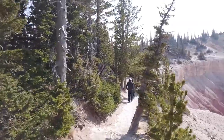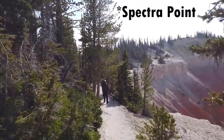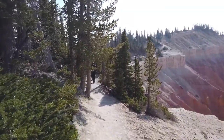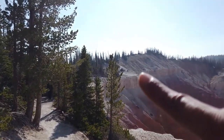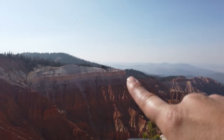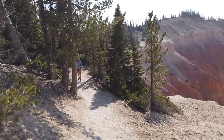Doing a little hike up to Spectrum Point — I think that's what it's called — and this is the Ramparts Trail. We're going to follow the ridge over here, and the overlook is right there, so we should get a really nice view of Cedar Breaks.